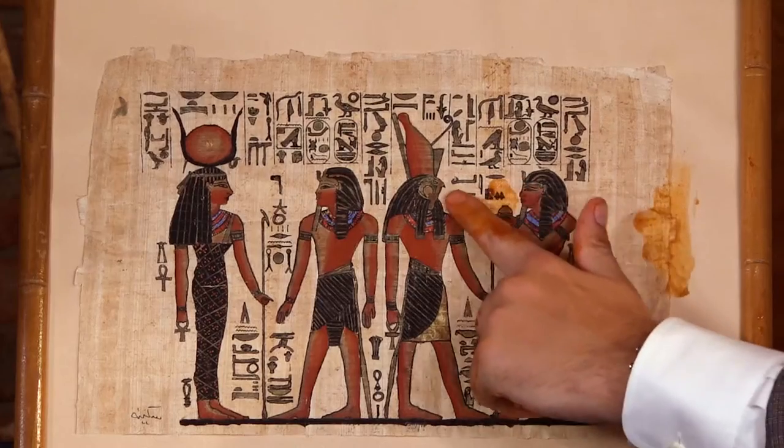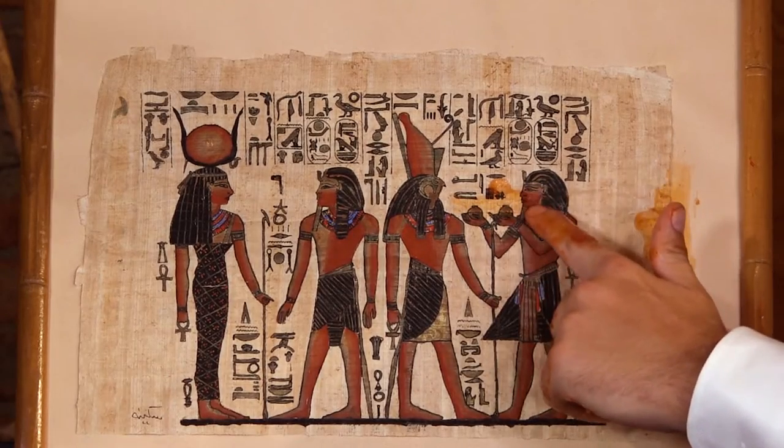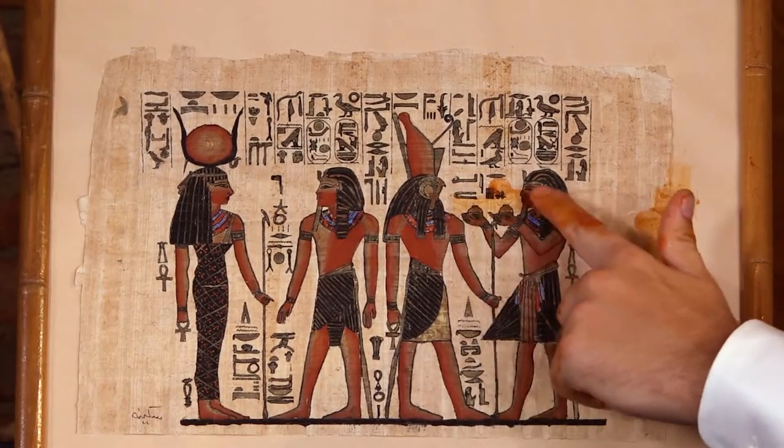This is a sacrifice to the gods. You can tell by the way this man is holding a sparrow and a duck. Poultry was a huge part of Egyptian life — it was sacred to many Egyptians, which is funny because I just had hot wings for lunch.